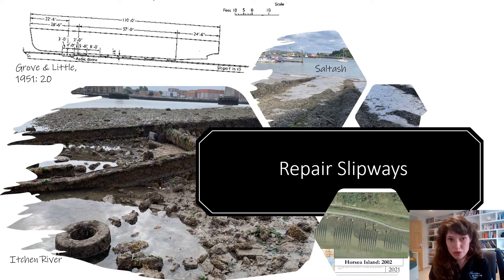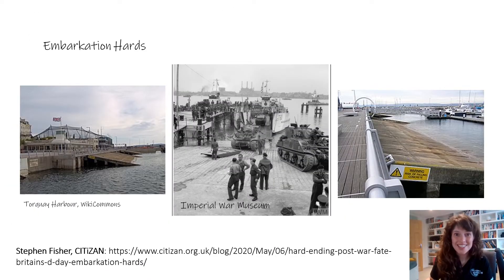These slipways were built all along the coast, mostly the southern coast, to mend landing craft before they headed over to Normandy. It's key to mention that these were different to embarkation hards. Embarkation hards were sometimes modified docks, quays, or harbours, and their purpose — as you may have guessed by the name — was for embarkation onto landing craft such as LCTs and LSTs, but not for repairing them.